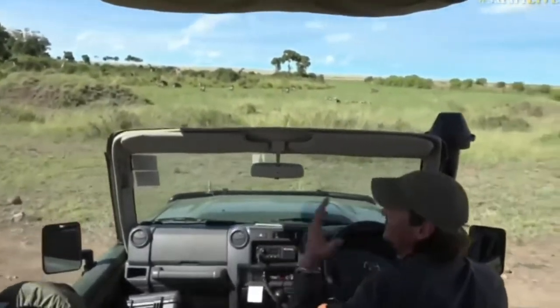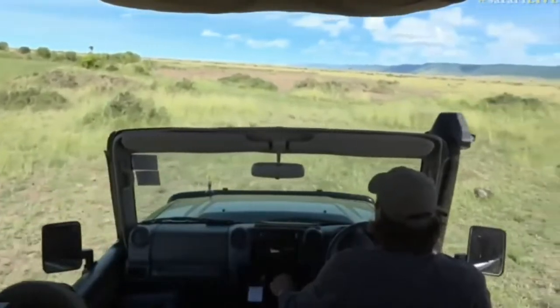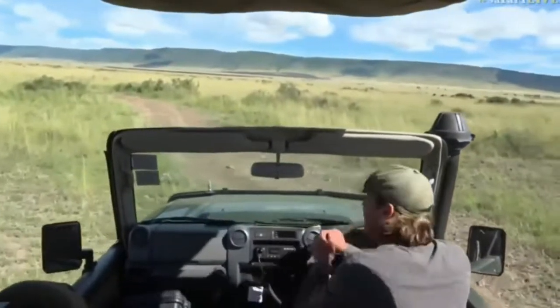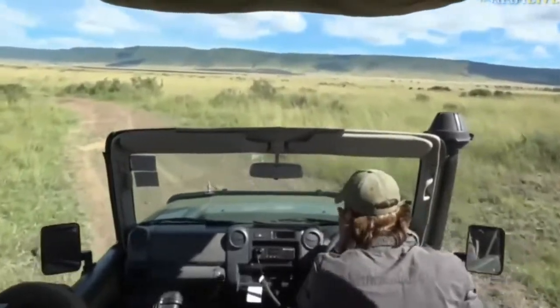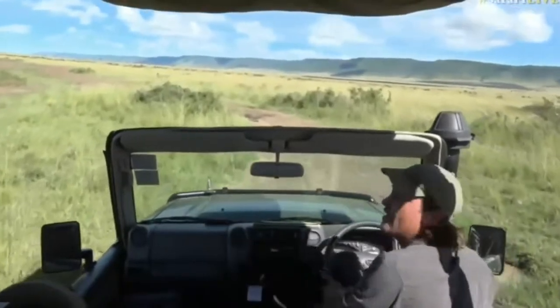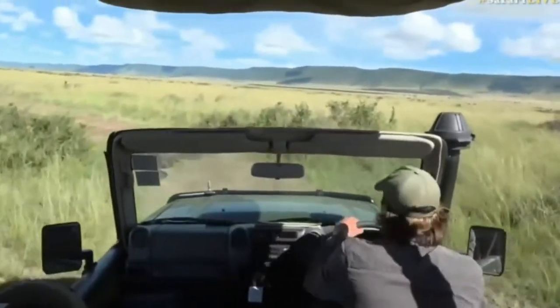I think Exi has nailed it when it comes to describing how driving around Kenya makes you feel. It is exactly like falling in love. I think I've already fallen — I'm head over heels with the Maasai Mara.